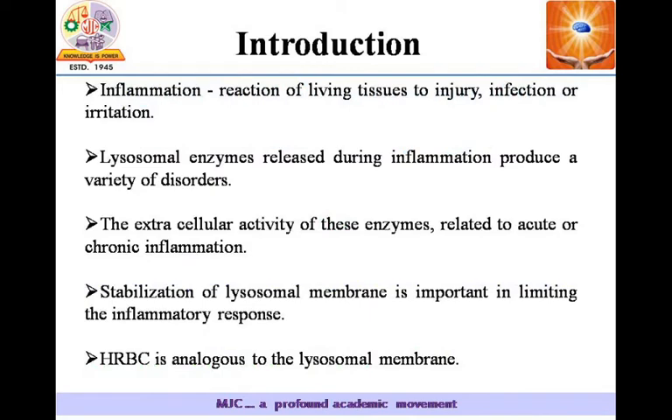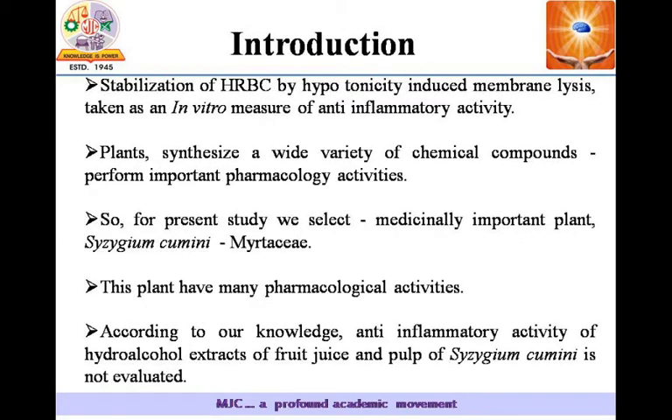We know that inflammation is a reaction of living tissues to injury, infection, or irritation. This occurs because lysosomal enzymes released during inflammation produce a variety of disorders. HRBC is analogous to the lysosomal membrane, and hence stabilization of HRBC by hypotonicity-induced membrane lysis is taken as an in-vitro measure of anti-inflammatory activity.